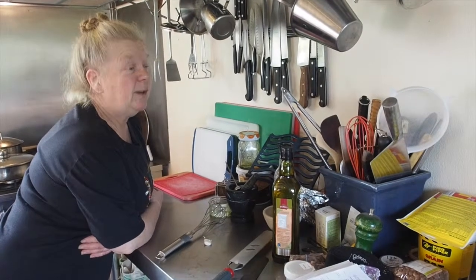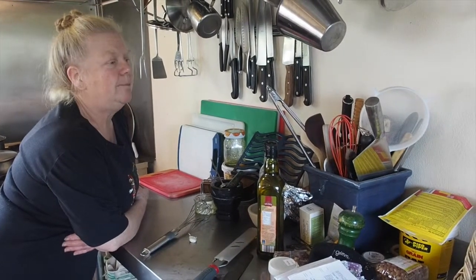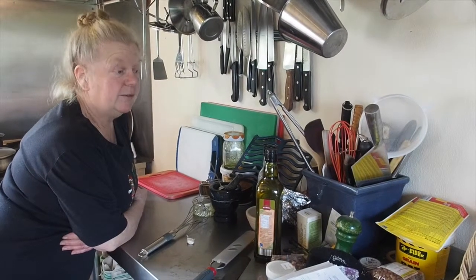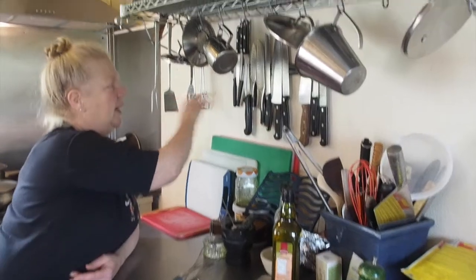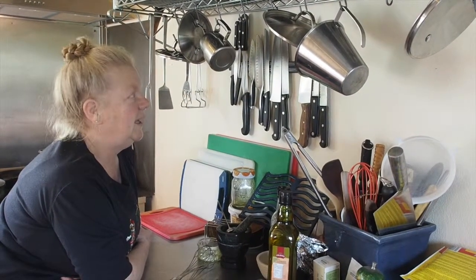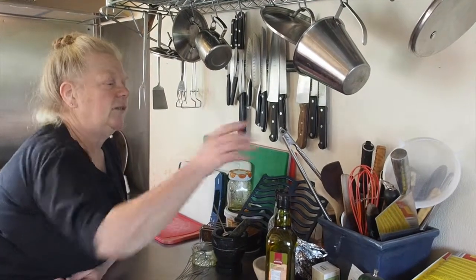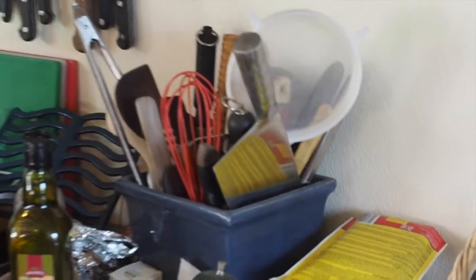I like to leave most of my tools out. The reason for that is they're really accessible, always to hand. I'm not going to risk chopping my fingers off fumbling through a drawer for knives and things. So I have the really sharp knives up on the wall where equally their blades won't get damaged. And the rest of the stuff then goes in here where it's much easier to find and manage.